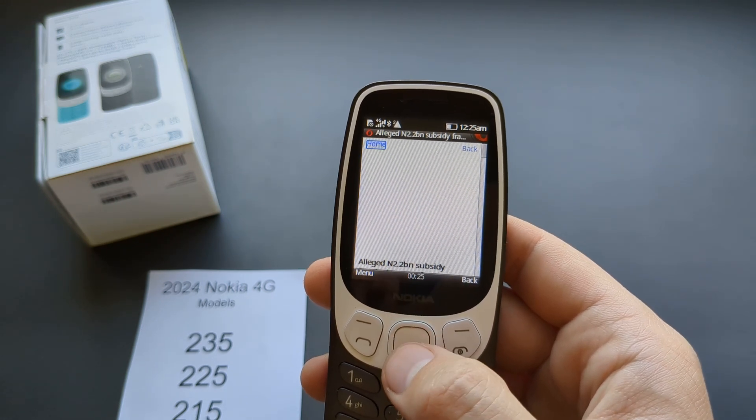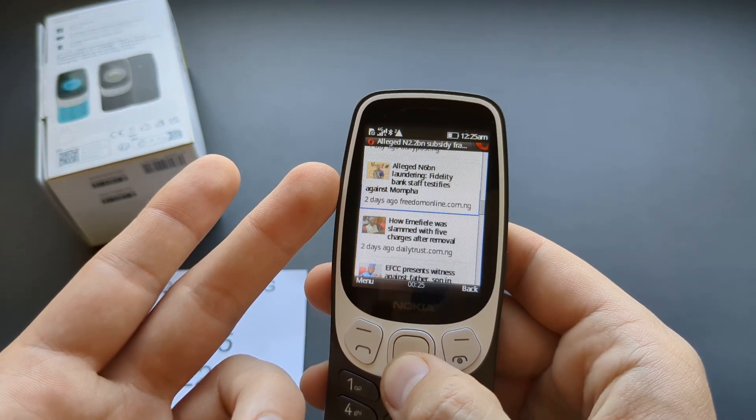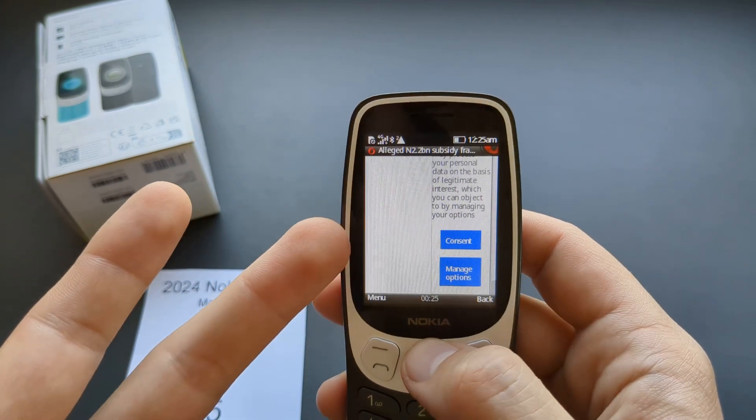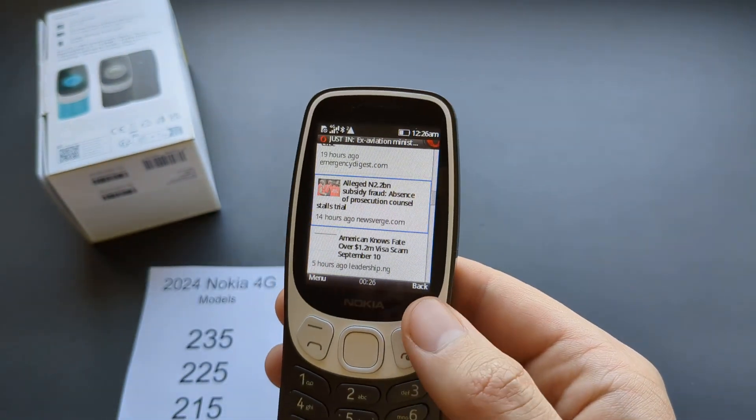Pretty much all the web pages are literally broken up, and you just get some cookie consent banners that mess up the page even more, so this is not really good for browsing internet.